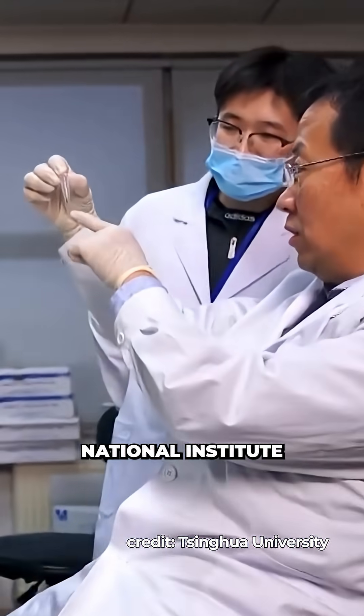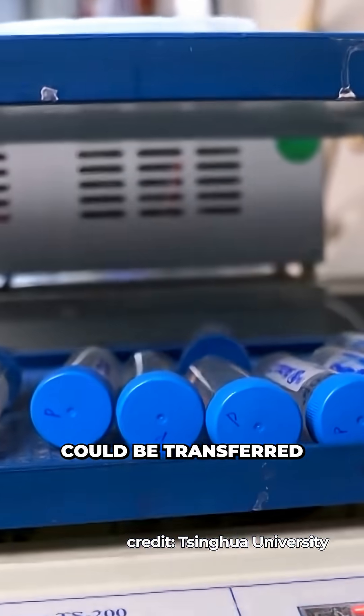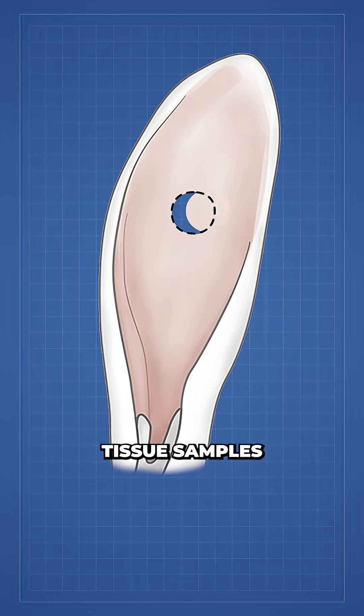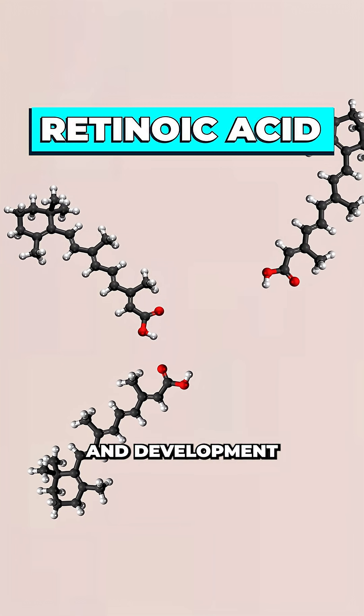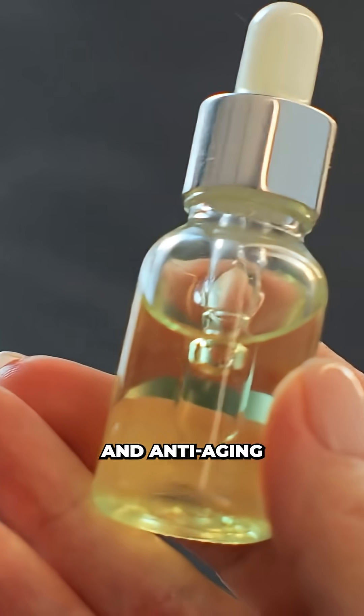This prompted researchers at the National Institute of Biological Sciences in Beijing to investigate whether this ability could be transferred to other mammals. To understand what was happening as rabbits heal, the team took tissue samples and found that the rabbits' wounds were quickly filled with high levels of retinoic acid, a molecule that controls the growth and development of new cells, and one that you might have already heard of as an acne treatment or anti-aging ingredient.